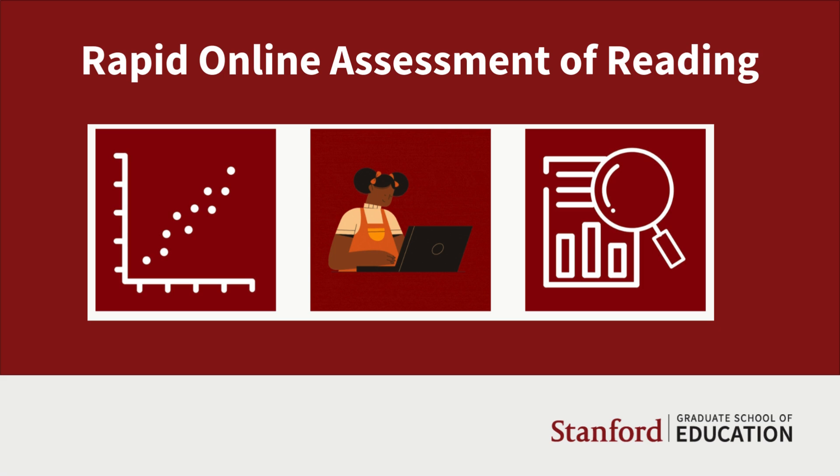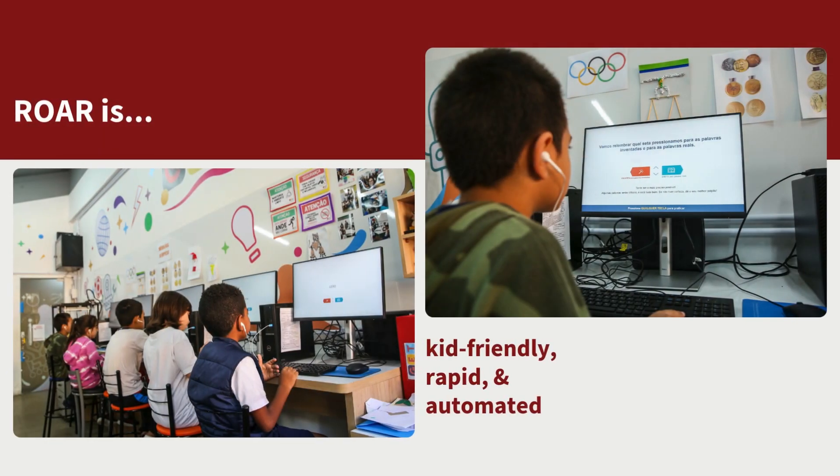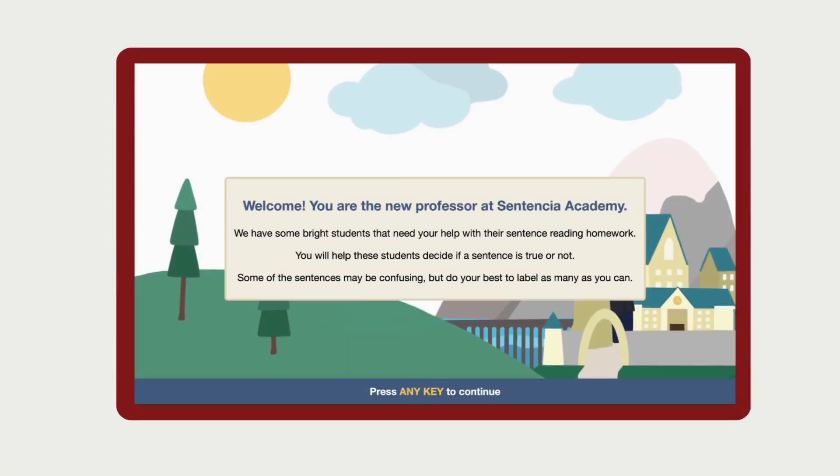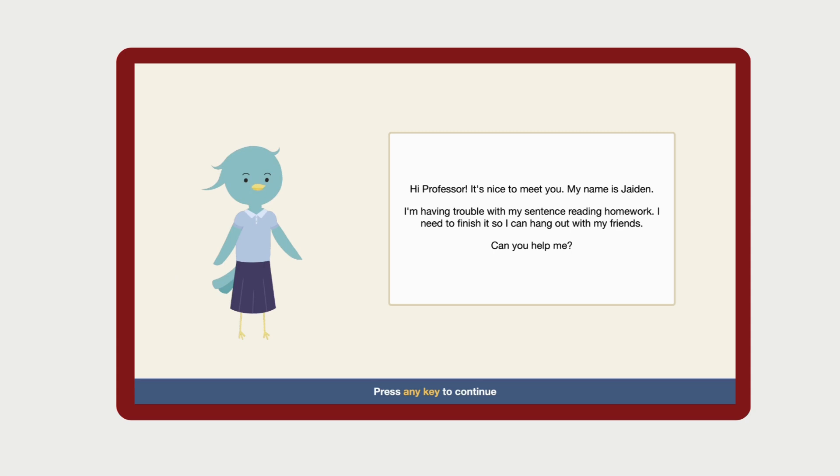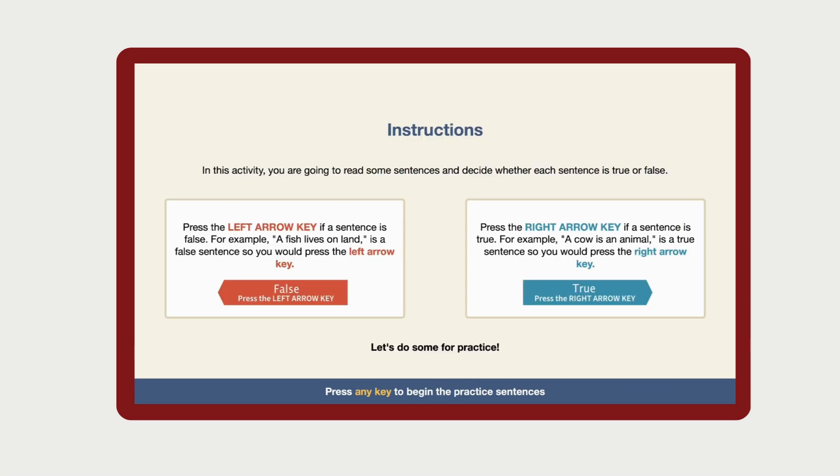Welcome to our informational session about the Rapid Online Assessment of Reading, also known as ROAR. ROAR is a kid-friendly, rapid, automated assessment platform that assesses an entire classroom in the time it takes to evaluate one student with traditional assessments. These assessments incorporate light gamification to keep students engaged while identifying areas for improvement in their foundational reading and comprehension skills.